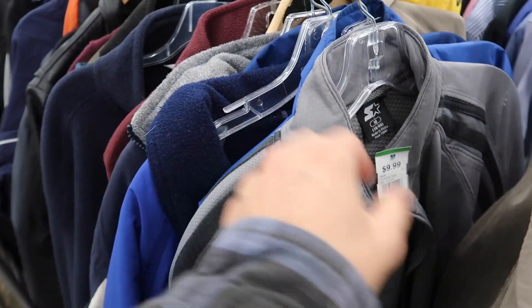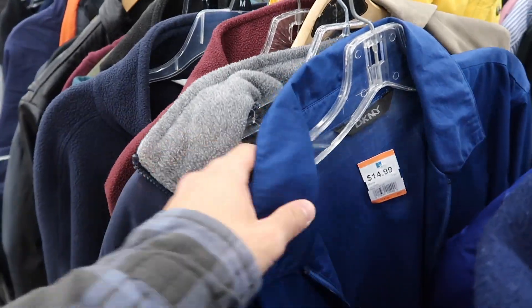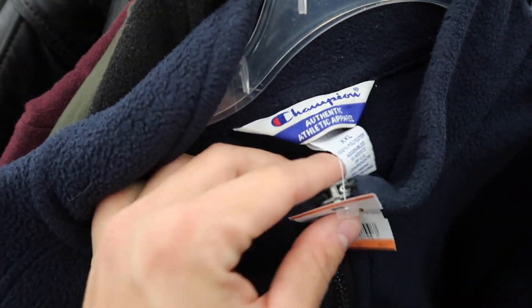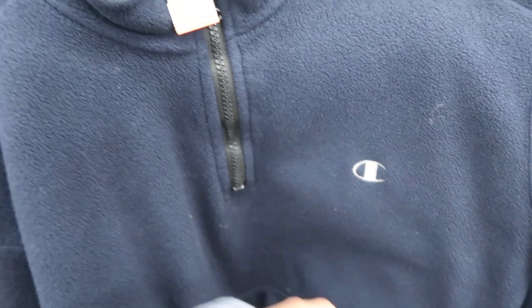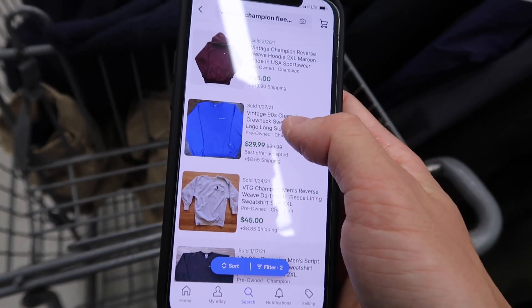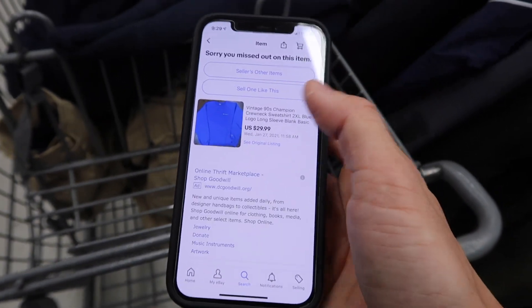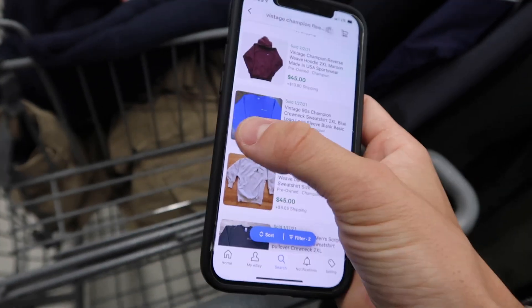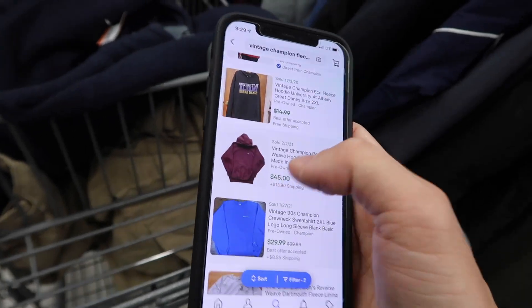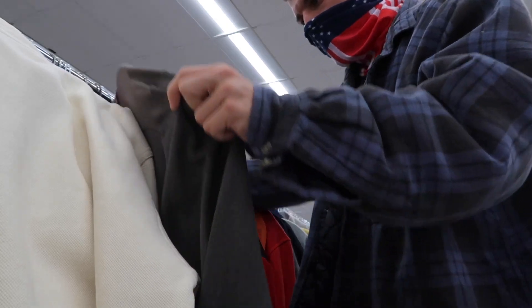We continue to stumble upon a few other jackets in the thrift. Here is the second item of the day - you've probably seen this brand before, Champion. This is a sick little vintage fleece half-zip that I picked up for $8. I found something similar but couldn't find the exact item, but I was checking the comps on this item - $29 to around $45 for a similar vintage fleece. I figured hey, it's a good pickup, let's buy it.